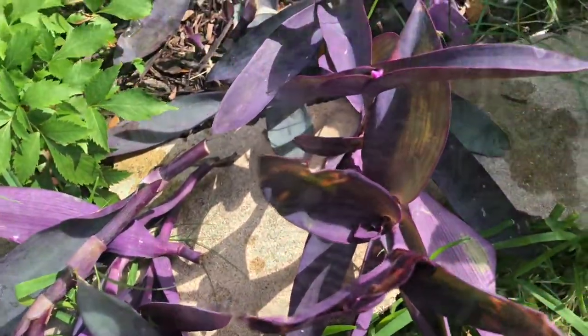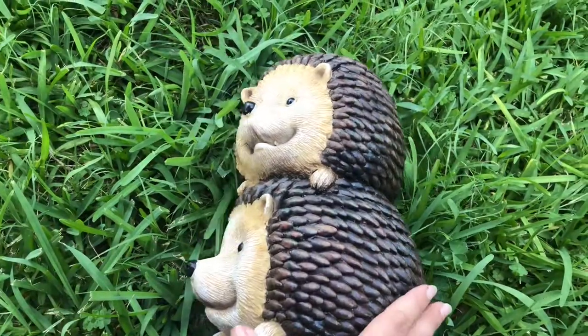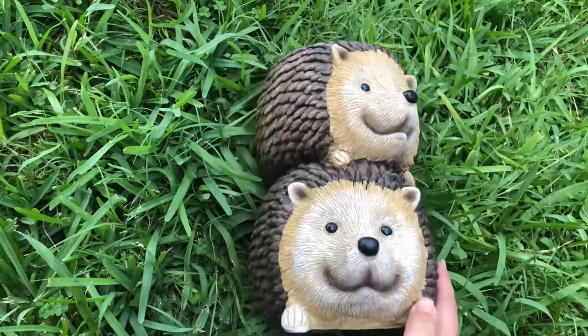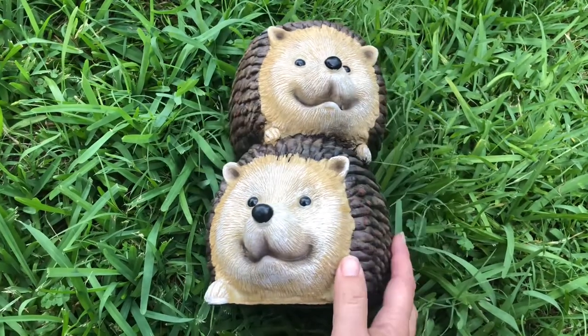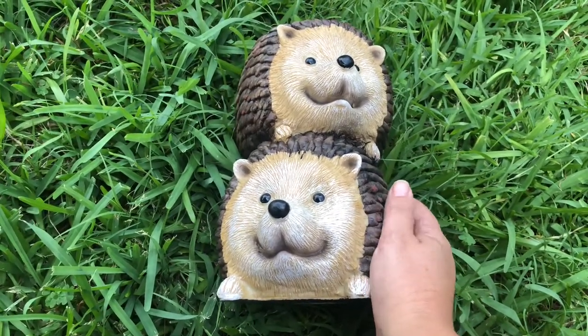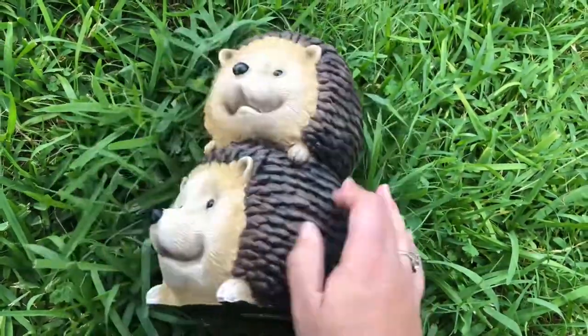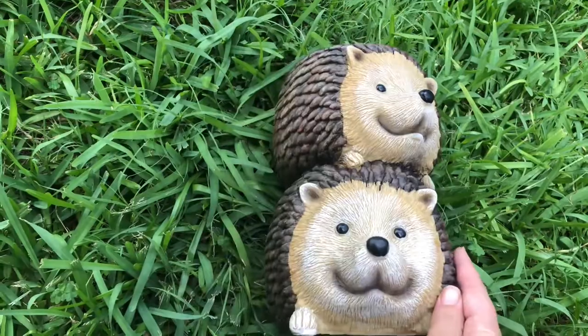The good thing is I can save all these broken branches. Let me show you what I'm gonna do with them. This spring I purchased this flower pot, and when I saw it, it just made me smile and feel happy. Sometimes you need something like this that makes you happy in your garden.